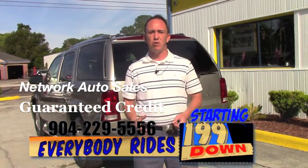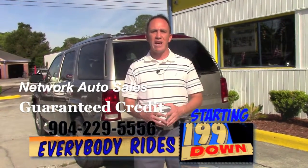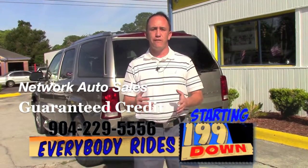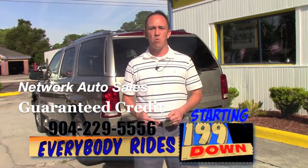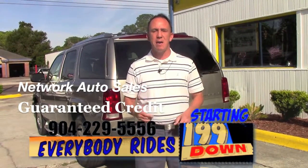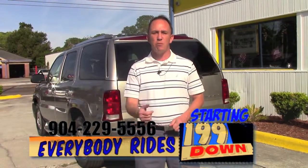Also, if you want to come and see the vehicle in person, I'm located on the west side of Jacksonville — right on the corner of Cassat and San Juan Avenue. The physical address here is 4851 San Juan Avenue. My name is Chad, I'm the Craigslist guy. Make sure when you come in you ask for me, and I hope to see you soon.